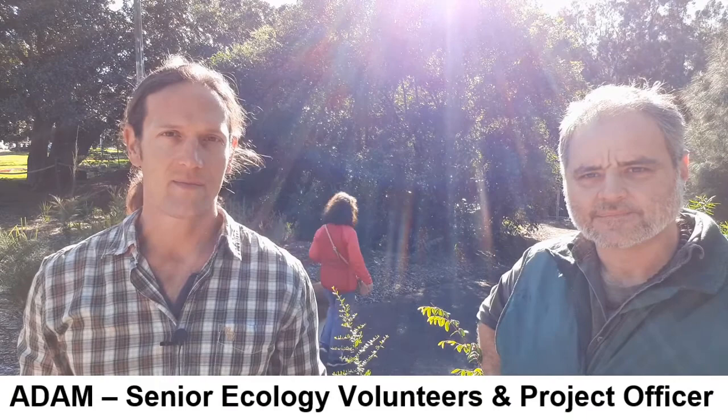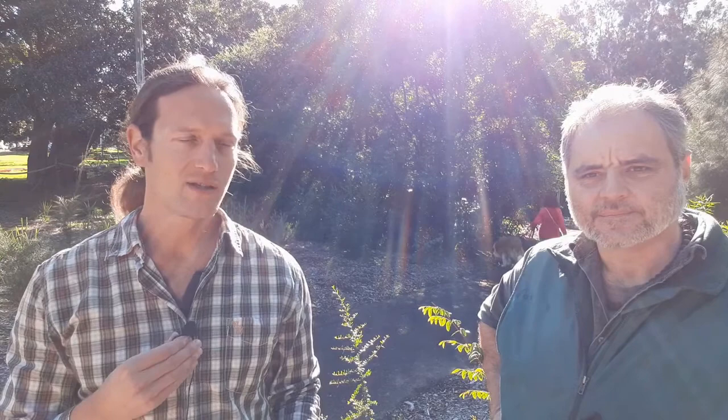You might be asking: why does bushcare in our cities matter? Isn't it all supposed to be for out there? I'm here with Adam, the senior ecology volunteers and project officer with the council. I met Adam about three and a half years ago when I joined in. So Adam, what is the role of bushcare sites like this one in our cities?